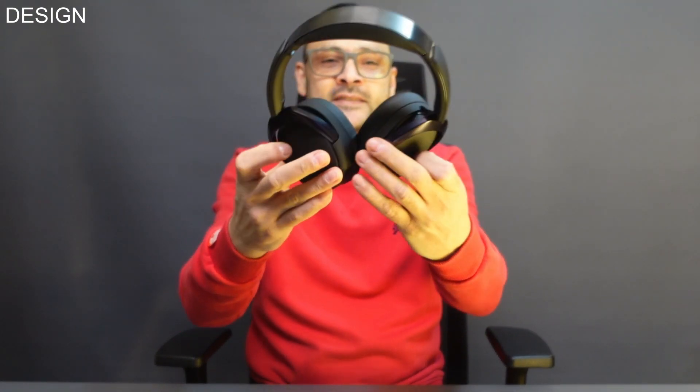The Edifier WH950NB headphones have a sleek and stylish design that will turn heads. The ear cups are made of soft protein leather and memory foam, making them comfortable to wear for long periods of time. They have a pillow-like softness that's comfortable yet seals out ambient noise.